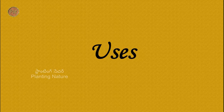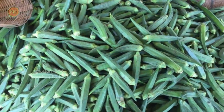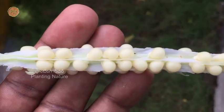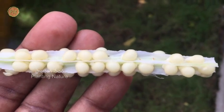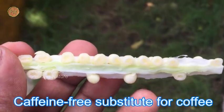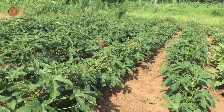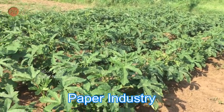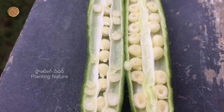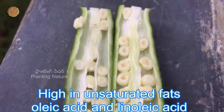Now let's look at some of the uses of this plant. The immature pods or fruits are used as a vegetable. Young leaves can also be eaten. In some countries, the okra seeds are used to prepare coffee — the seeds are roasted and used as a substitute for coffee, and this is a caffeine-free coffee. The fibre obtained from the stem and mature fruit is used in the paper industry. The oil extracted from the seeds is edible.